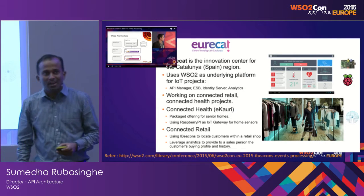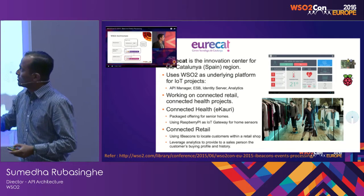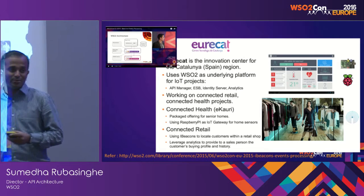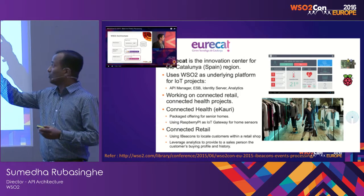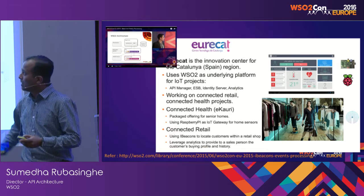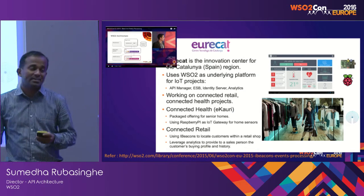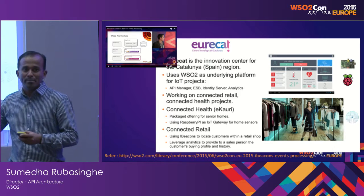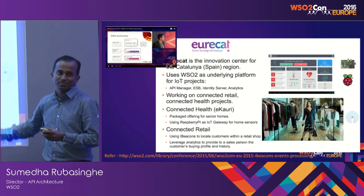This is Urakat. In 2015 at WC2Con, Roberto spoke about how they are using WC2 API Manager, the ESP, and Identity Server to implement smart retail solutions for their customers.